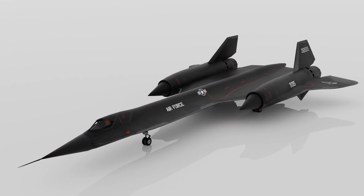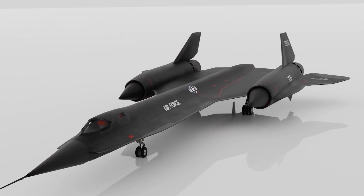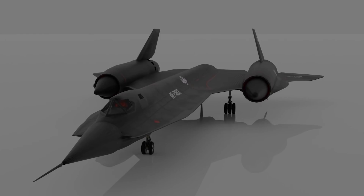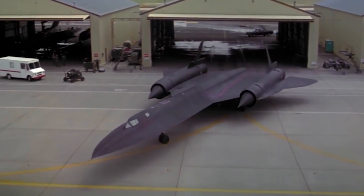The Blackbird's chines — the knife-like tapered edges of the fuselage — were coated with early radar-absorbent iron ferrite paint to help lower radar detection ranges. The chines were also found to provide additional lift and greater aerodynamic stability.